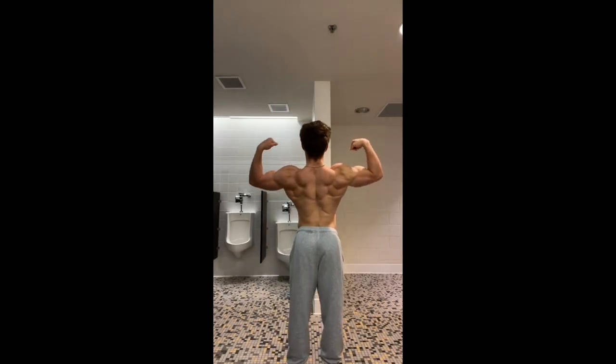This is me at my leanest and in this video I hope to share exactly what I did to hopefully help you on your journey. Now if you took the bulk too far and you're trying to get shredded for summer, then you came to the right video so keep watching.